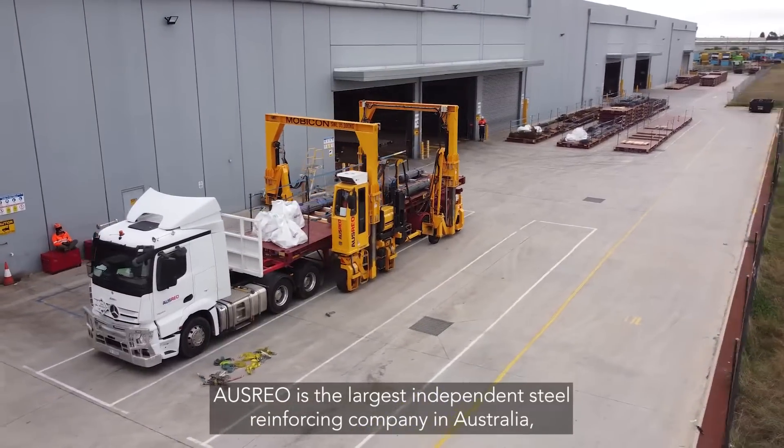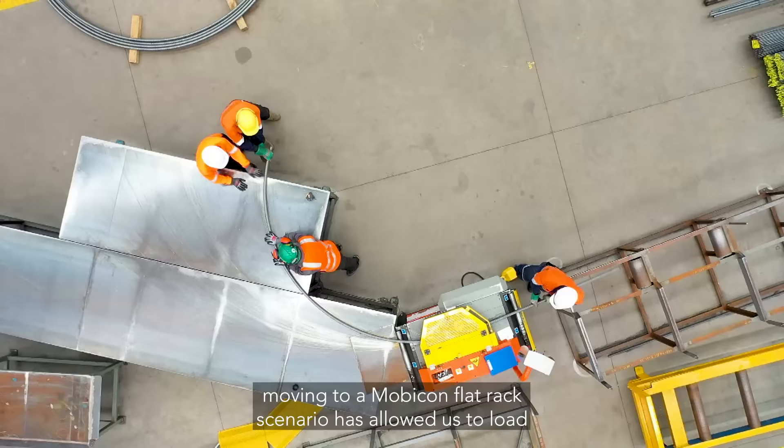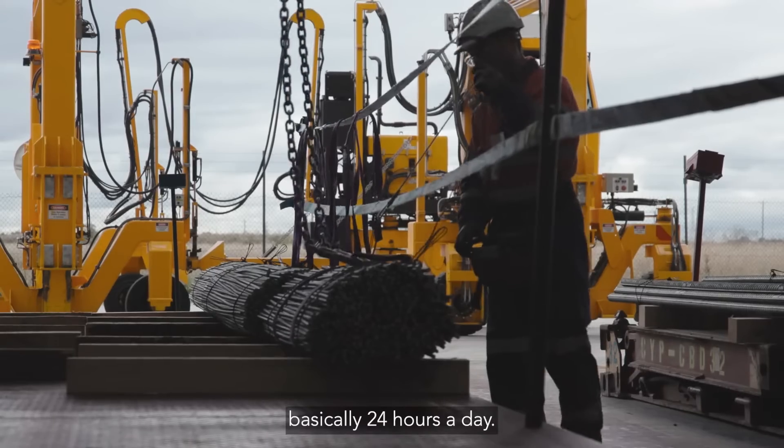Osrio is the largest independent steel reinforcing company in Australia. Moving to a Mobicon flat rack scenario has allowed us to load basically 24 hours a day.